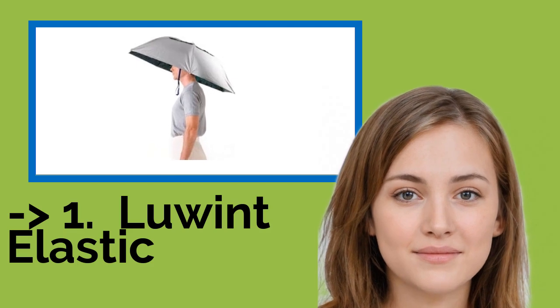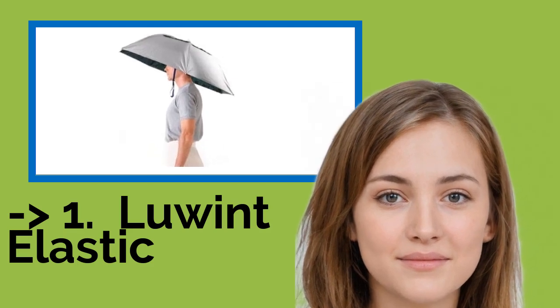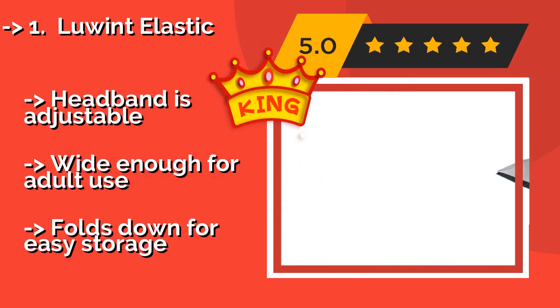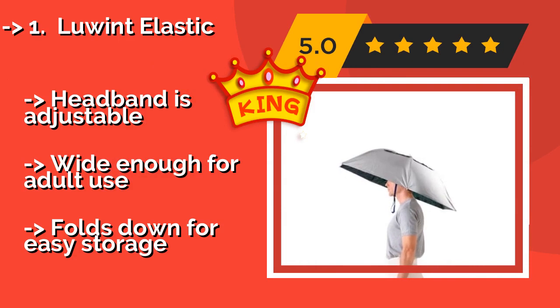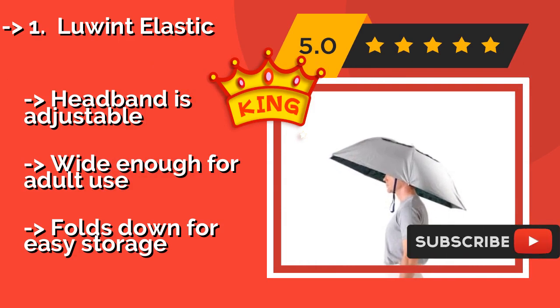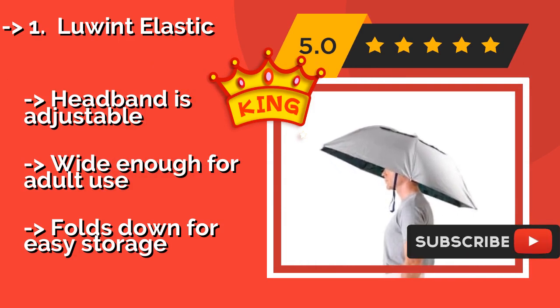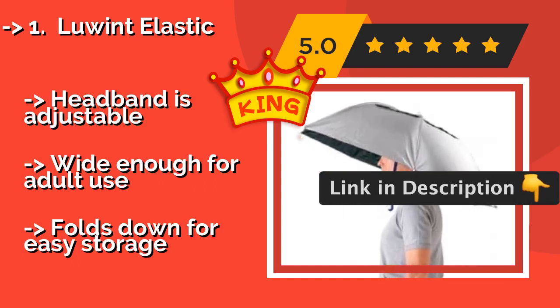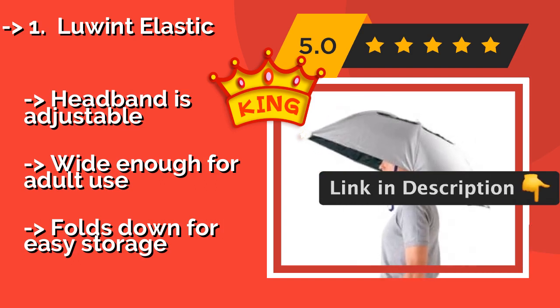Number one: Loon Elastic. The simple silver exterior of the Loon Elastic, about $16, not only goes with any outfit — it also does a good job of reflecting sunlight, so you can use it as a parasol as well. It features a built-in lanyard that goes under your chin for extra stability. Headband is adjustable. Wide enough for adult use. But folds down for easy storage.